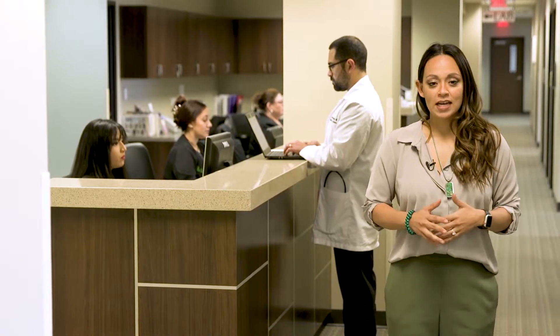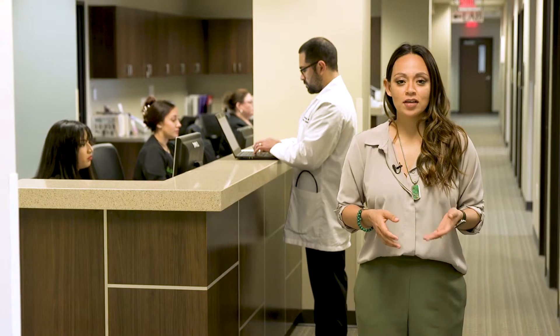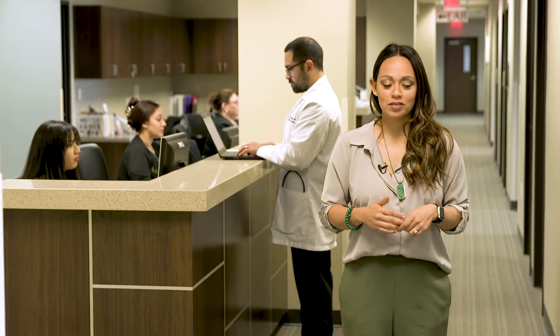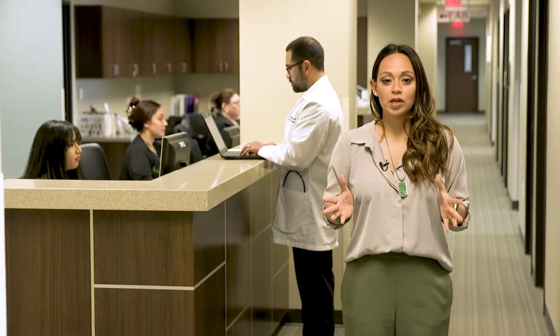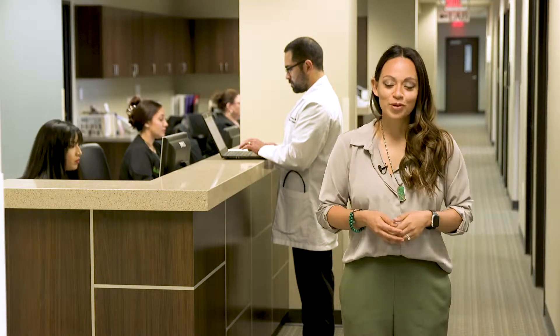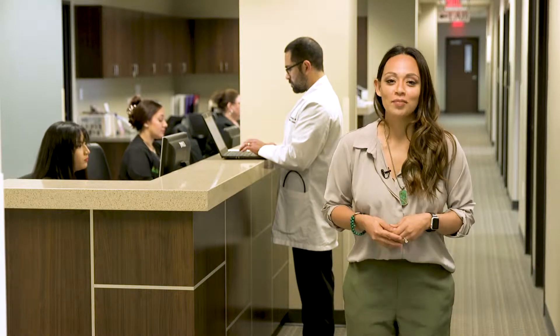Endometriosis affects many women and it's often challenging to diagnose. A lot of times we don't really know if what we're feeling is in fact endometriosis. The signs and symptoms can range from pelvic pain all the way to problems with infertility, so it's really important to listen to your body and look out for some of the common signs.